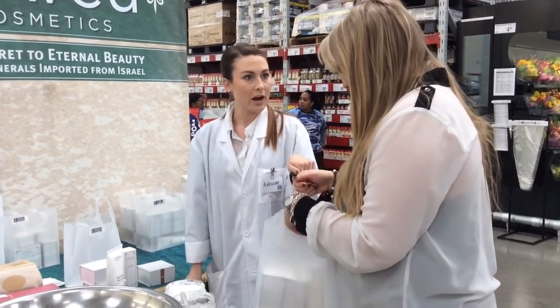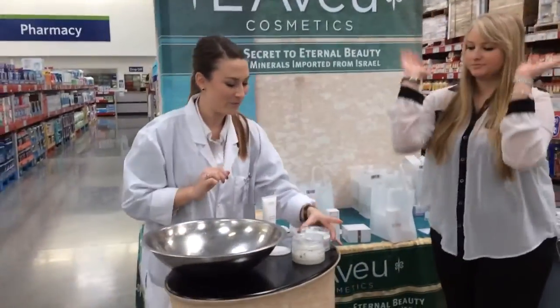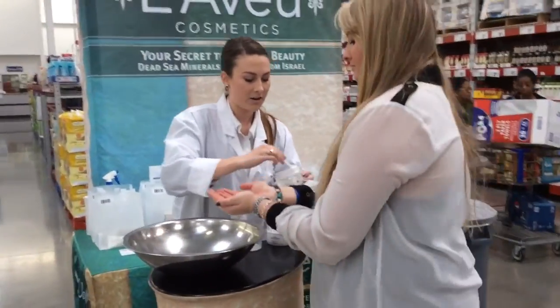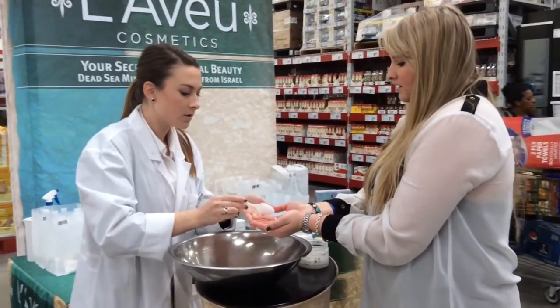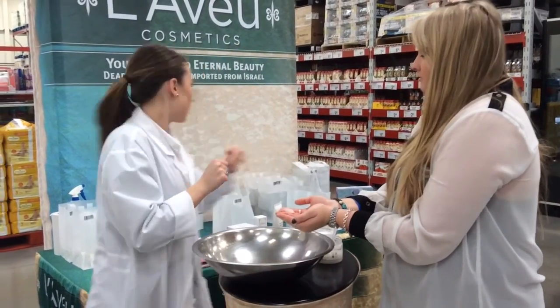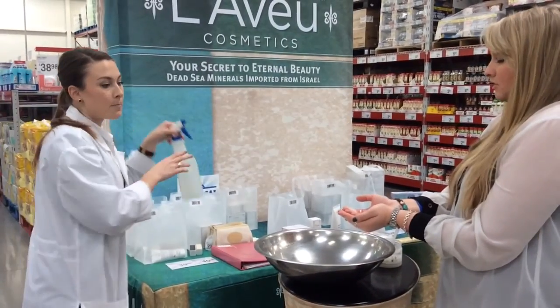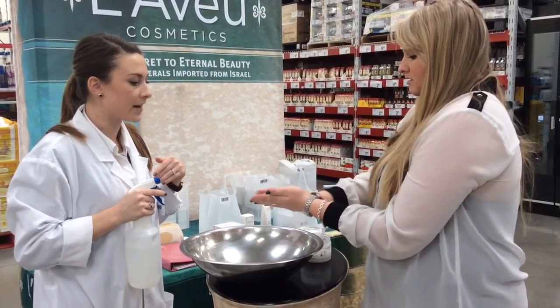Now Sarah, since you grabbed that, you actually get to do a free hand scrub. Go ahead and cup your hands over the bowl. Have you ever done a scrub before? Yeah, every now and then. Probably like a salt or a sugar scrub — right. This one's going to be salt with minerals from the Dead Sea. I'm just putting a little bit of water here. Rub your hands together like you're washing your hands.